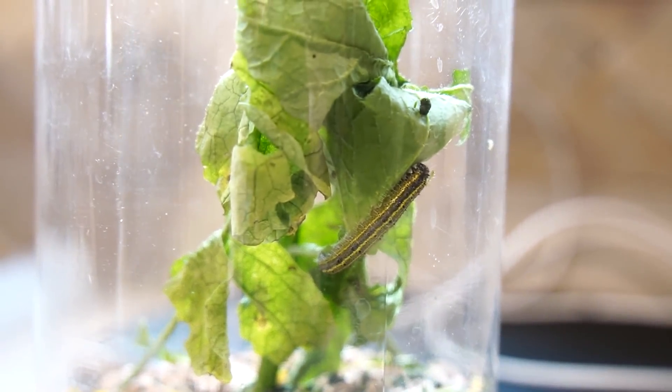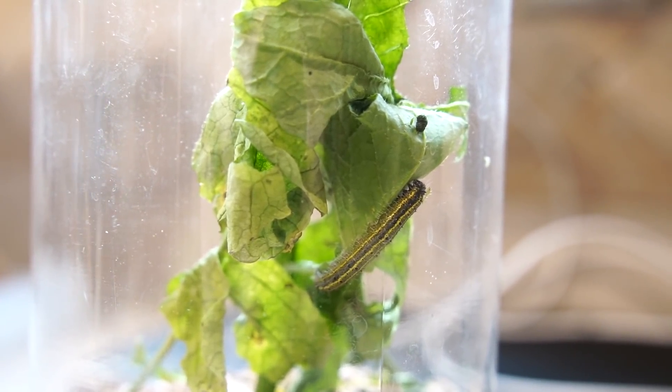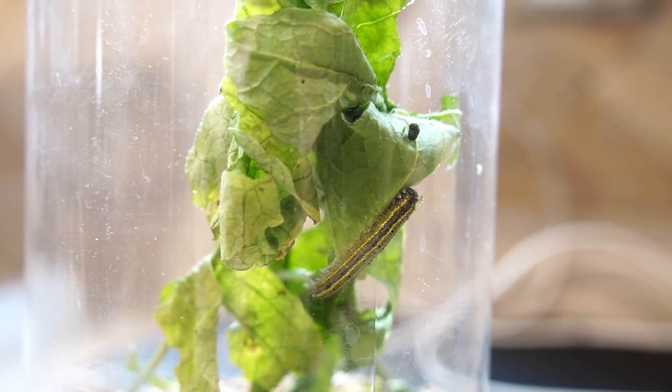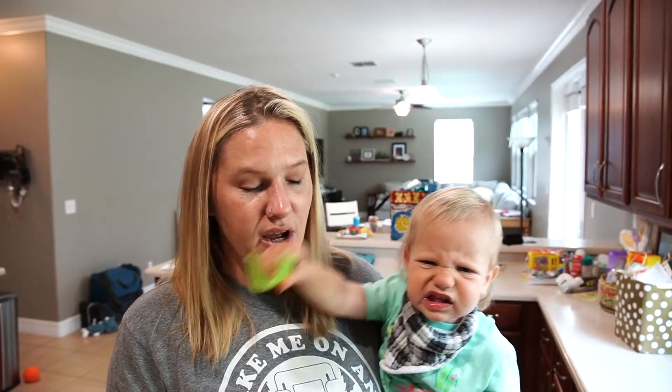We need to probably put some more food in there for them. So just to let you know, it's Nature's Way Butterfly Gardens — that's where we bought this at the Winter Park Farmer's Market. You can check them out at butterfliesandmore.net. If you wanted to, you can check out their website.